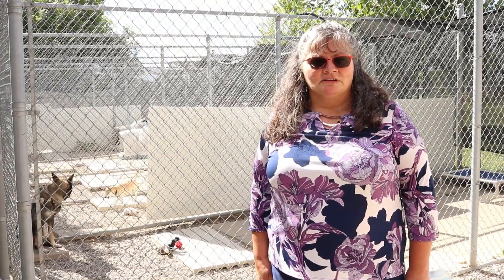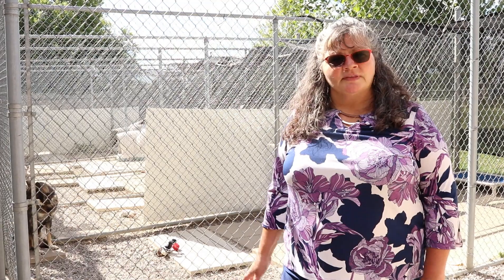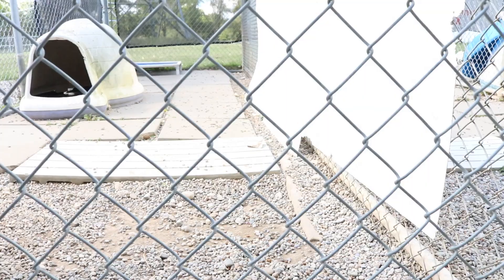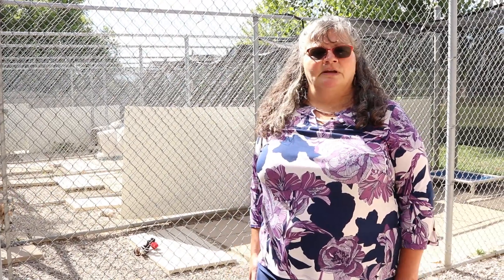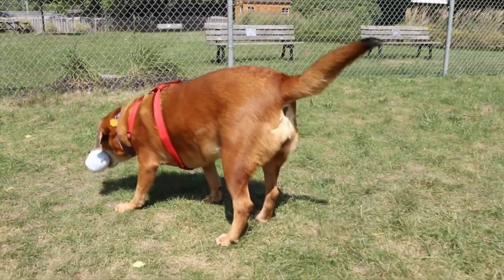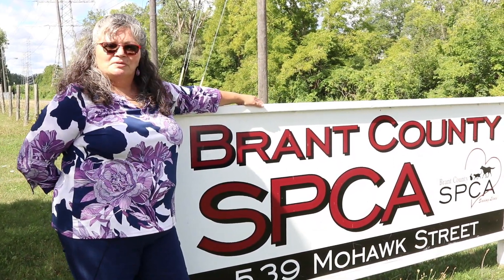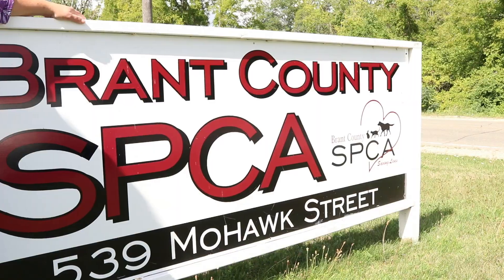This is the outdoor area we've created for our adoption dogs. On a nice day like today they'll be out here pretty much all day. They get toys for enrichment, and if it's quite warm we have sprinklers or pools so they can get relief from the heat. When someone books an appointment to come meet a dog for adoption, we can meet them out here and get the dog to our enrichment pen for a better meeting with their potential family. Thank you so much for joining us today for our virtual tour of the Brant County SPCA — also known as the little shelter that could — and hopefully one day soon we'll be able to invite you in for a personal tour.